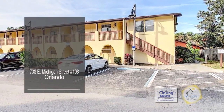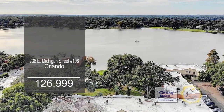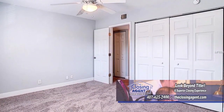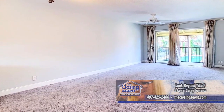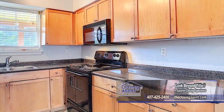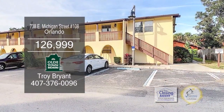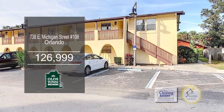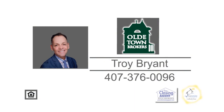This elegant lakefront condo community in Soto is an outdoor adventurer's dream. This freshly painted two-bedroom, one-bath unit also has new carpeting. The large living room-dining room combo looks out over one of the pools. The chef's kitchen is complete with real wood cabinets and newer appliances. La Costa Bravo is within minutes to downtown Orlando shopping and dining. For additional information, contact Troy Bryant.